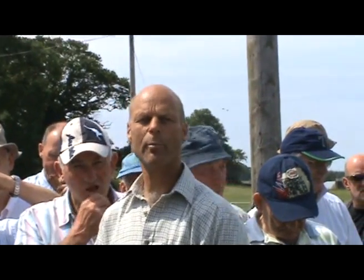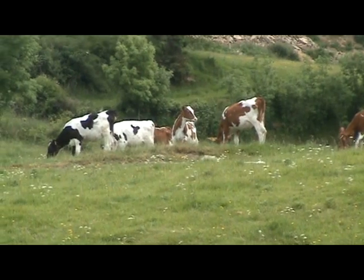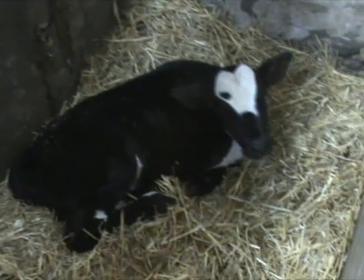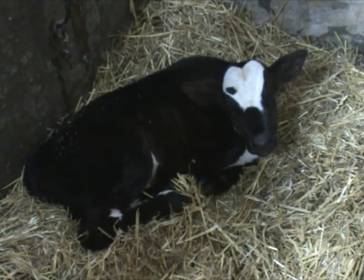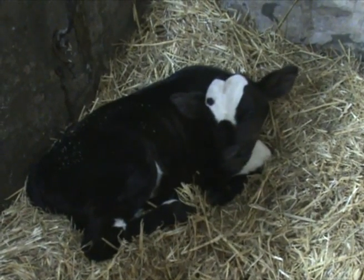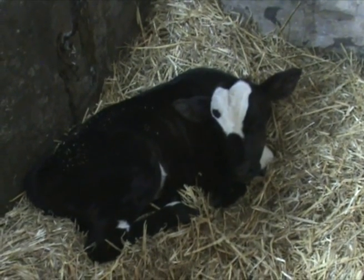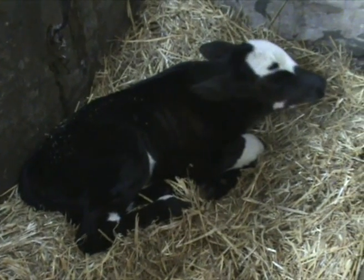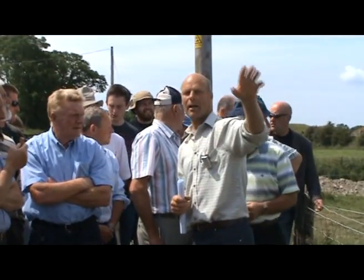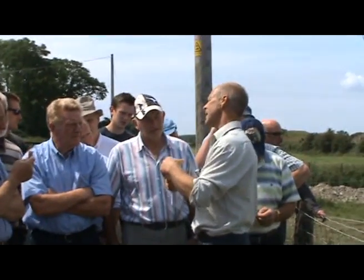We're breeding a new breed. The first of the calves are actually down there in the hollow. What we're doing is going for a more dual-purpose type of animal, and we're using a Montbelliard. We were very impressed — there are a couple of guys locally putting them onto Holsteins and it transforms them. It turns them back into a cow from a coat hanger. So we're going down this dual-purpose animal, and instead of just being dairy producing milk, we're going to be milk and beef.